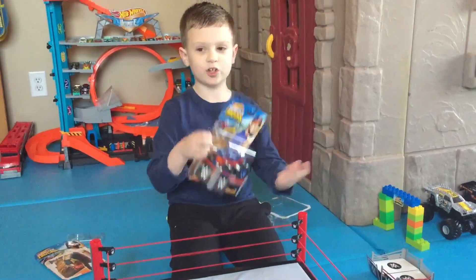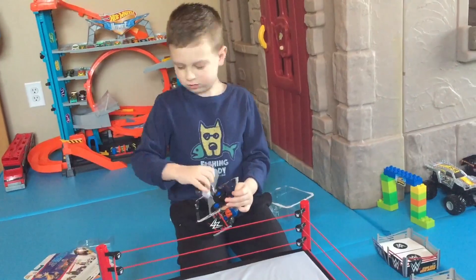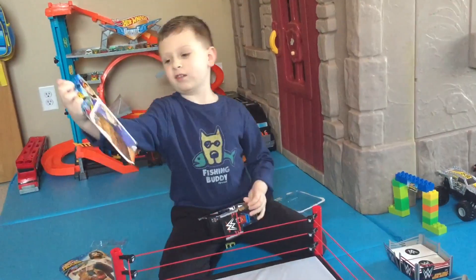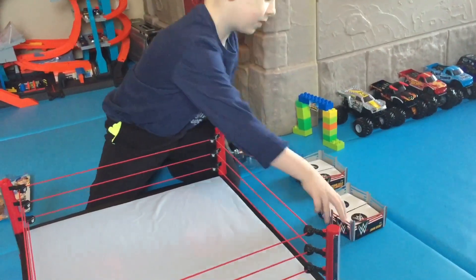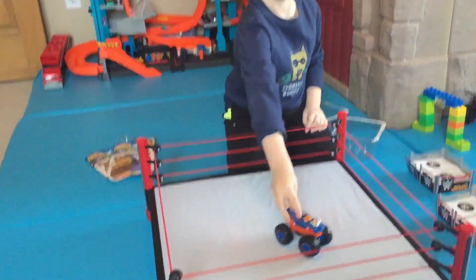And our last truck is John Cena as Roger Dodger. Here's the plastic piece. Here's the card. One piece, another fully combined ring. And here's the monster truck itself. Let's check out his detail.